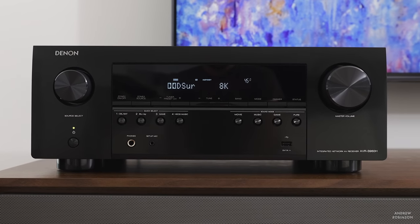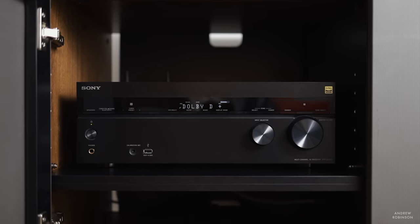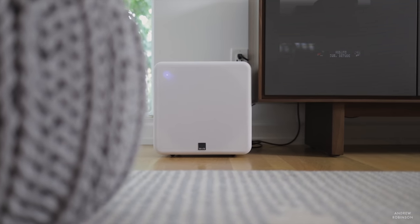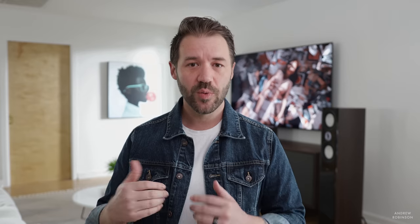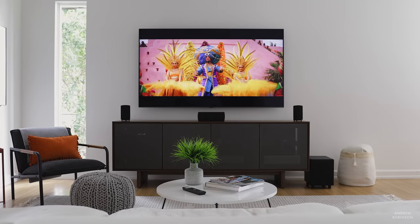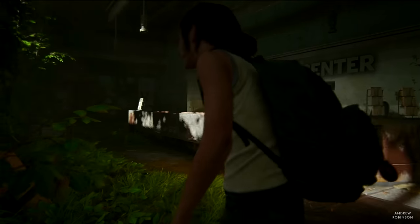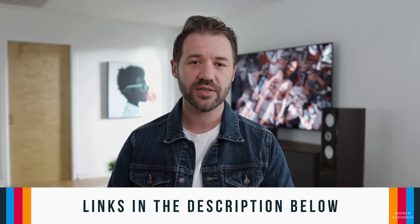We demoed the 6D system on two different receivers: first the Denon S960H, and then later our Sony 1080, which we chose for a myriad of reasons. I was a little concerned that the compact subwoofer wasn't going to be up to snuff in our slightly larger room, so I had an SVS SB1000 and a Q Acoustics B12 subwoofer on standby — neither of which were ultimately needed. We streamed music and movies through our LG 8K TV and Nvidia Shield, and logged quite a few hours of gameplay on our PS4.